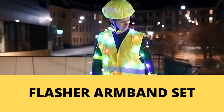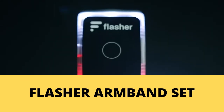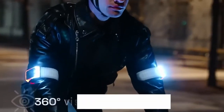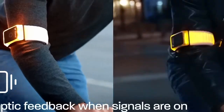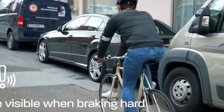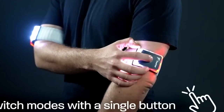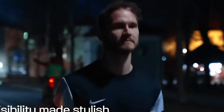Number 6. Flasher Armband Set. Another device created to ensure your safety when riding a bike. This device has a gesture-controlled turn signal, ideally used in the dark. You can indicate your turn with flashing lights without having to lift your hand from the handlebar. It functions when you lightly lift your arm to the side you want to turn to. The armband lights turn red when you hit the brakes to alert those behind you.